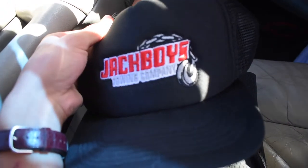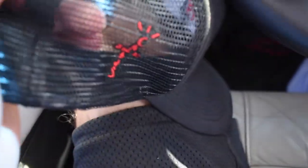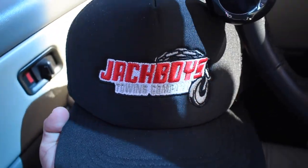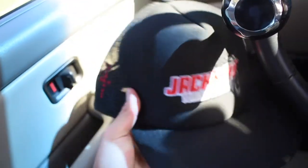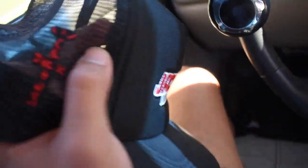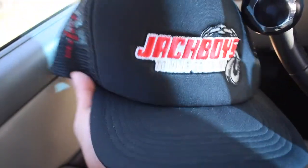Here's the hat — 'Jack Boys Toy Company.' I fell asleep on this drop; I wish they'd drop more merch which they probably will. I really ended up falling in love with this hat. That's going to wrap up the video — I just wanted to show you this hat I got from Grail. If you enjoyed this video and want to see more content, don't forget to subscribe and like the video. I'll see you guys later!